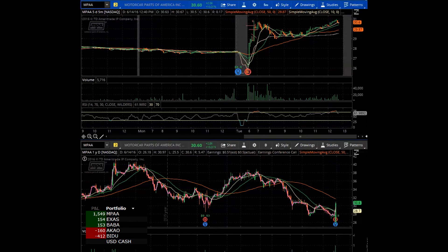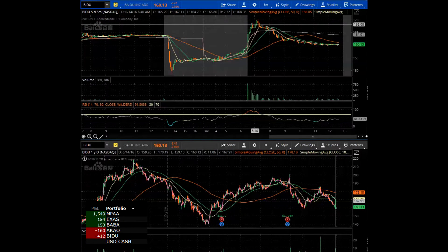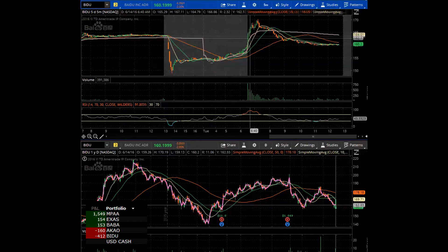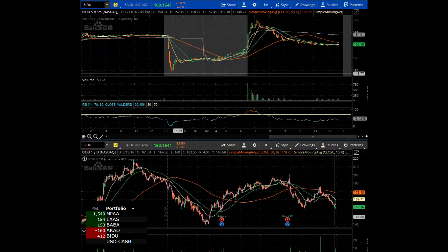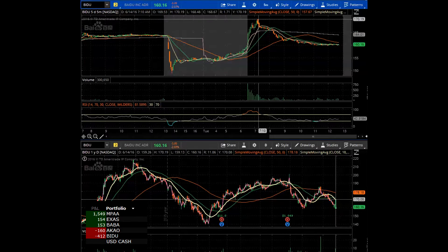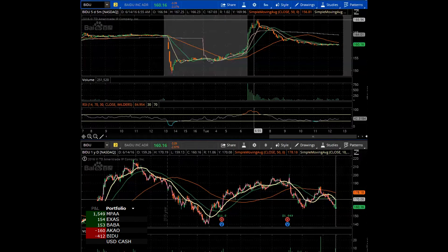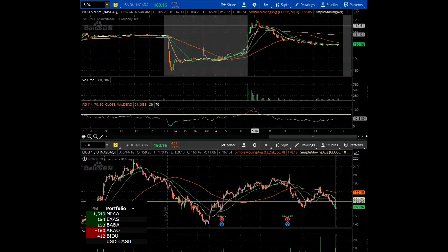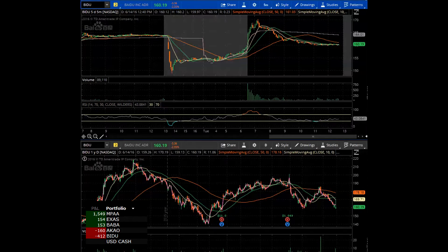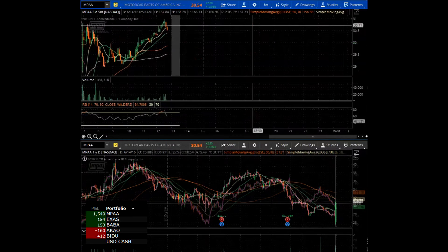We had a couple of other trades. I was shaken out on Baidu — almost the same identical setup except it had already gapped down the night before. We're talking about a move from $148 to $159 overnight, then from $159 to $170 after the open, so a $20 move from last night on this stock. One thing I was a little concerned about going into this one was the percentage move itself. This is a $160 stock, so when it goes parabolic, unlike MPAA which was up 20% on the day, the Baidu percentage move from close wasn't quite as extreme.